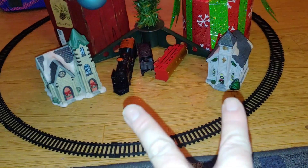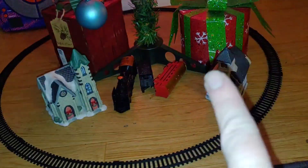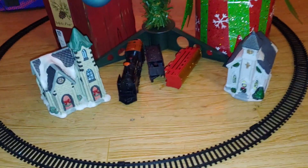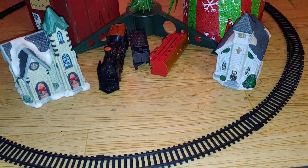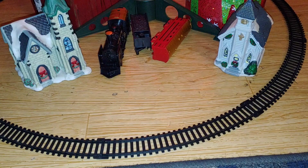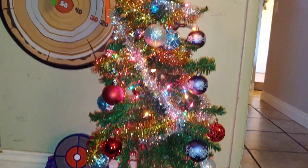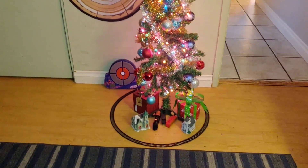I got those presents from Goodwill. Yesterday we picked up these two houses — Liam picked those out and they were like a dollar something each. The train Jesse already had. This is the first tree we got from Goodwill and I think the boys did a really good job. I didn't show you guys them decorating because I wanted them to have fun doing it.